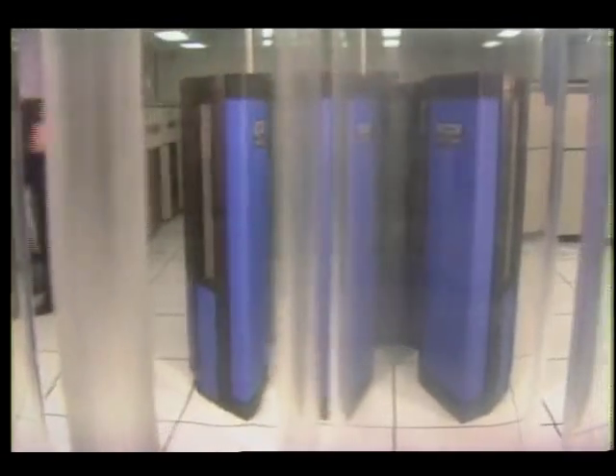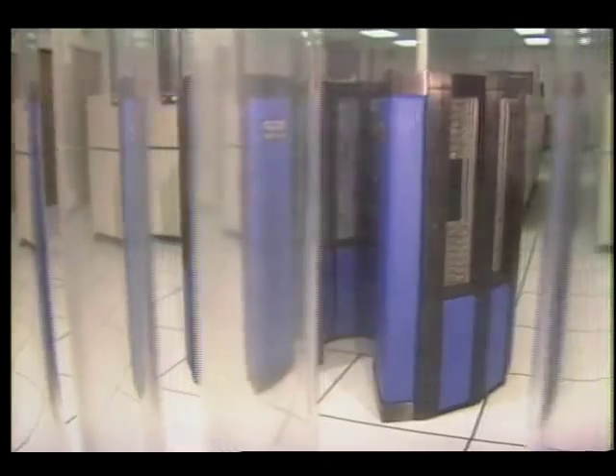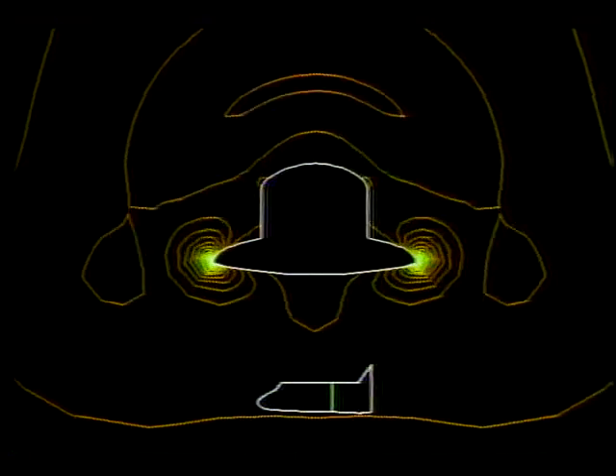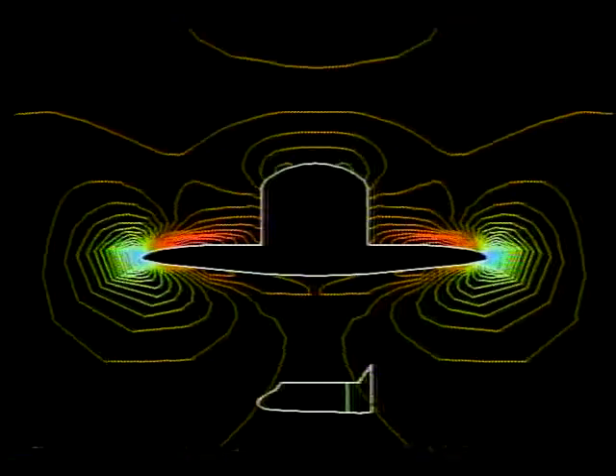In fact, the Cray 2 is so powerful that its circuitry is continually immersed in a cooling solution to keep it from overheating. Putting this new supercomputer's capabilities into proper perspective is Ron Baten, manager of the Numerical Aerodynamic Simulation Program at Ames: "What you see in this small tank of liquid in the Cray 2 is equivalent to a warehouse of small home computers."